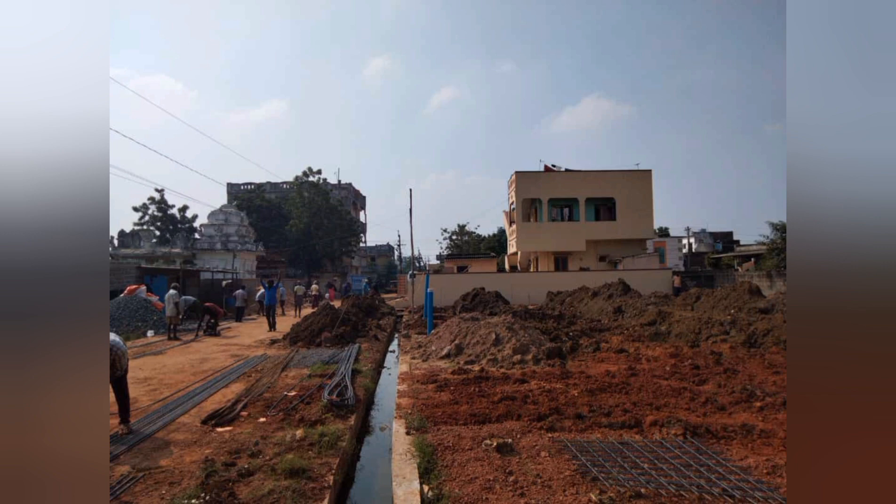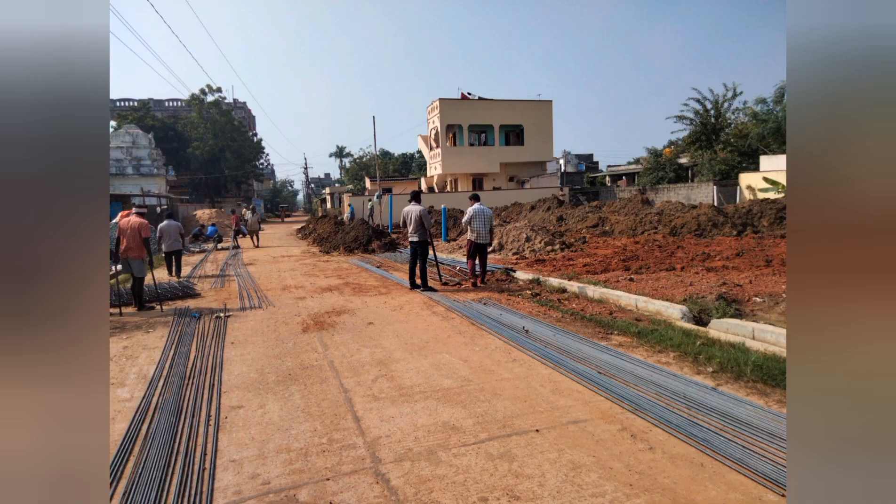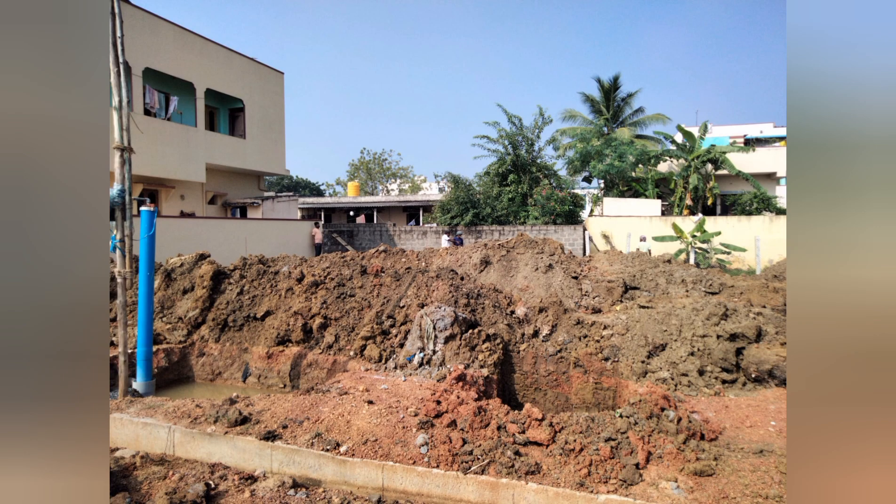Hi viewers, welcome to V1 Properties. V1 Properties in BV Nagar — this is a small property, currently under construction. This property is the 3rd construction.